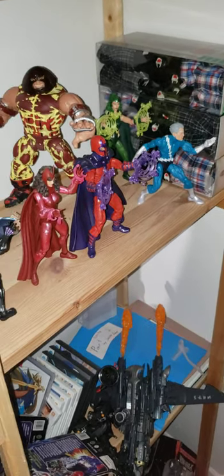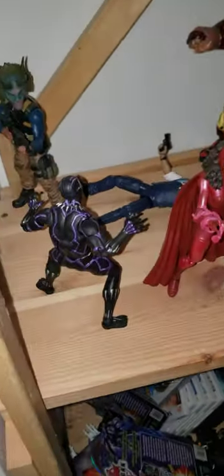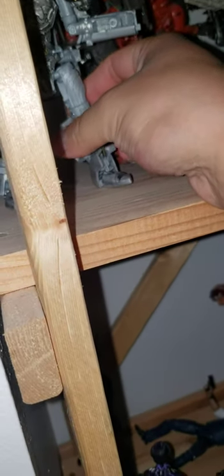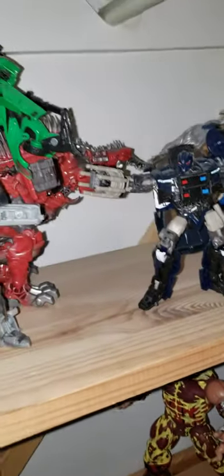Quicksilver, Magneto, and Scarlet Witch in the Family Matters three-pack. Polaris from the Warlock wave. We have my favorite MCU villain Killmonger with the purple Black Panther. We have Crowbar and Barricade.